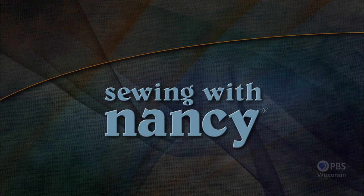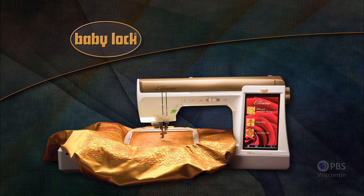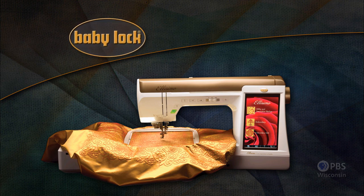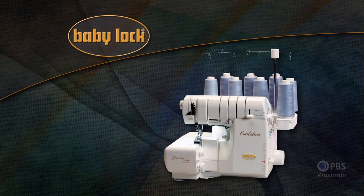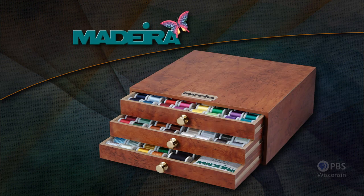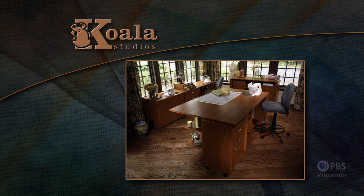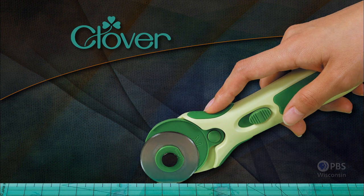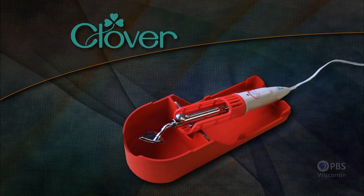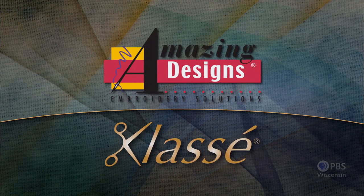Sewing with Nancy, TV's longest airing sewing and quilting program with Nancy Zeman, is made possible by Baby Lock — a complete line of sewing, quilting, and embroidery machines and sergers. Also sponsored by Madeira, specializing in embroidery, quilting, and special effect threads; Kowala Studios, fine sewing furniture custom built in America; Clover, makers of sewing, knitting, quilting, and embroidery products for over 25 years; and Amazing Designs and Class A Needles.